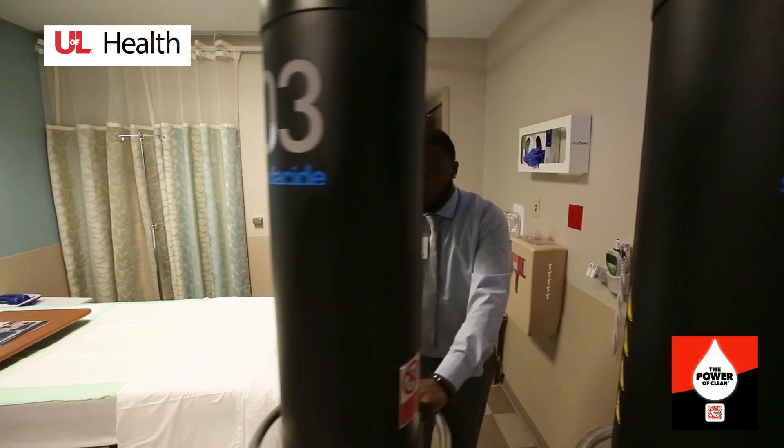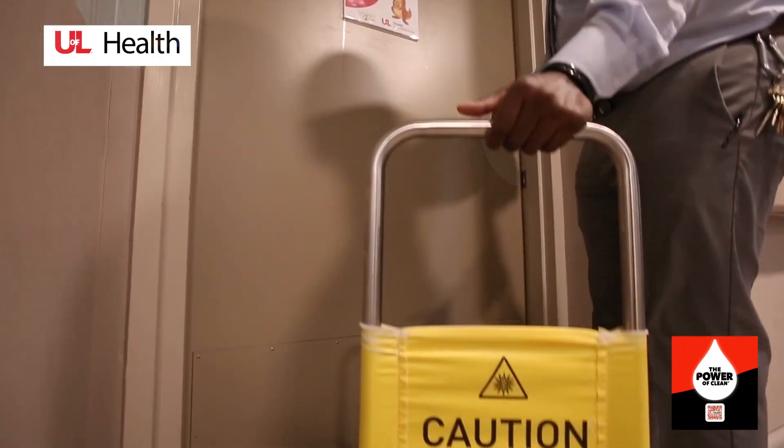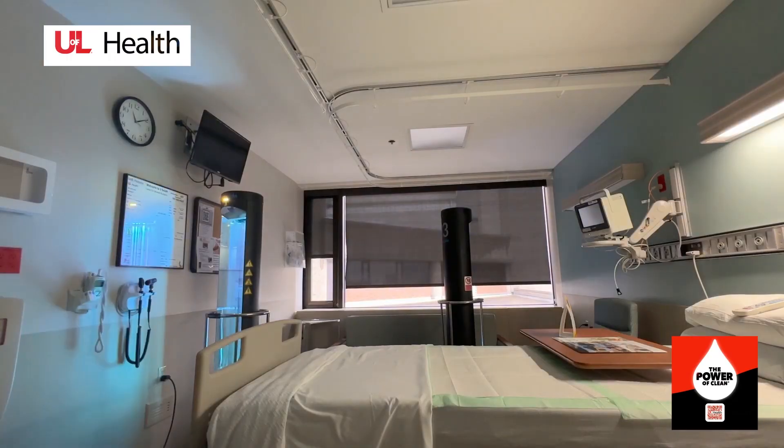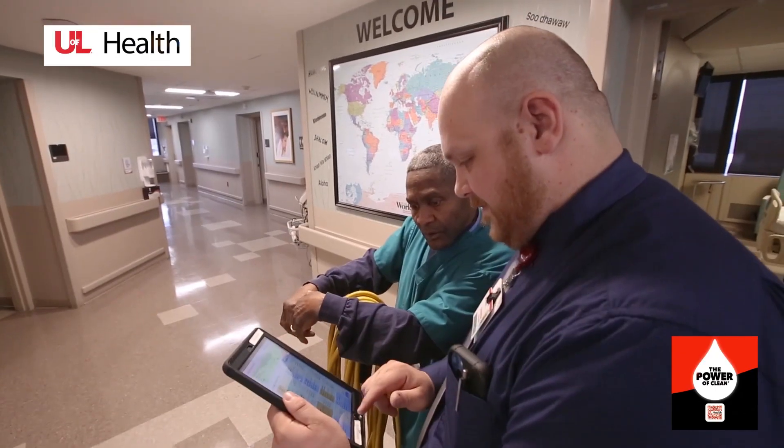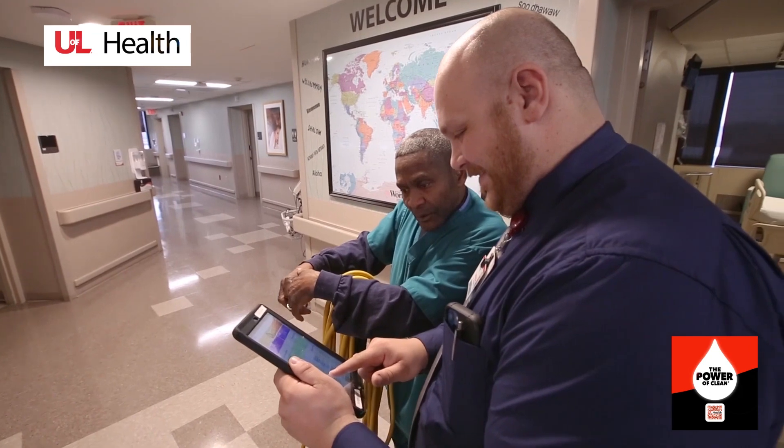Your housekeeping team is hard at work to ensure each patient, visitor, and staff member is protected from viruses and bacteria. Our facilities team inspects all details of your environment through joint rounds.